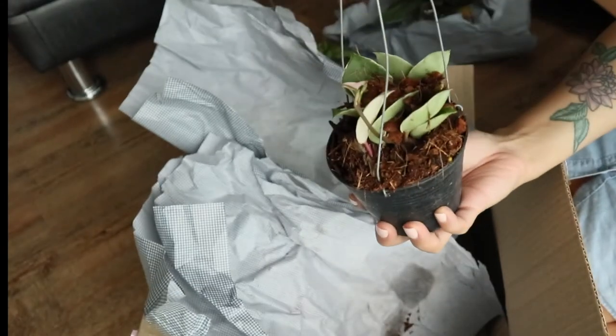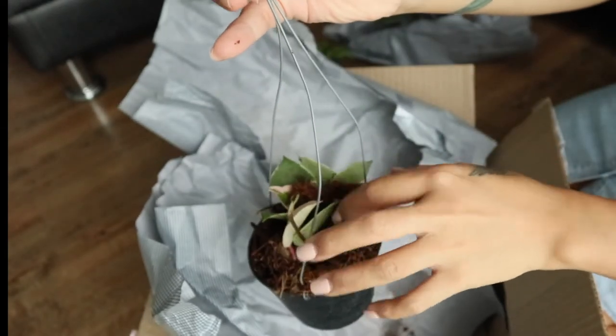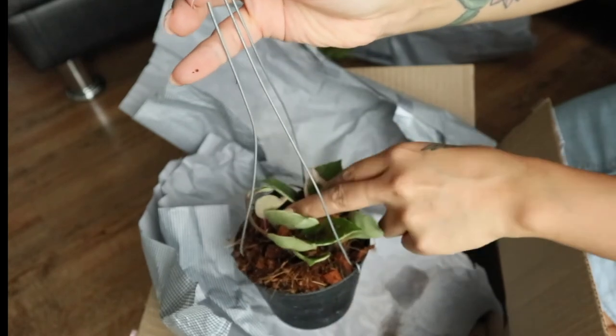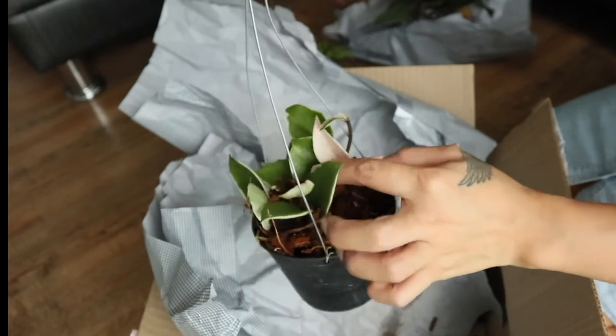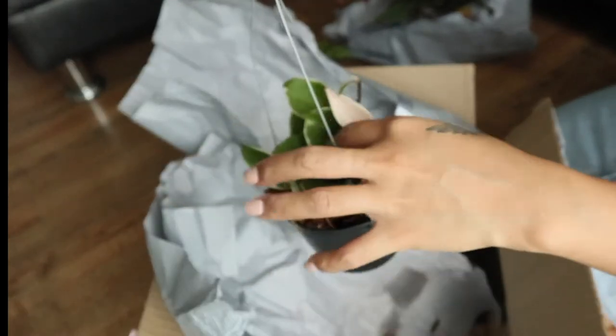This one I'm not so happy with because I saw other review pictures of people receiving it healthy and with lots of foliage.